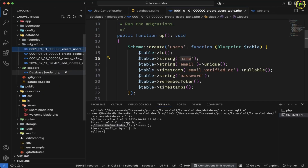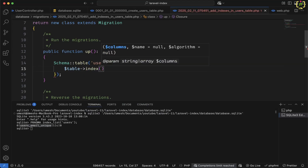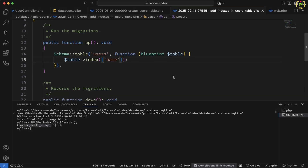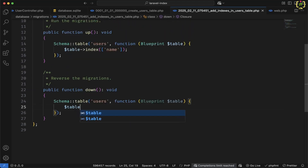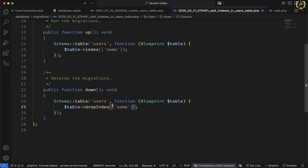That's why we have created the migration. Inside the add_indexes migration, we will define $table->index() function. Laravel provides the index function to create an index. Inside this, we pass those columns for which we want to create the index. We already have an index for email, so I'll skip that and just create one for name for now. If you want to create indexes on more columns, you can pass the column names in the form of an array. Also in the down section — while dropping the column — we will have to remove the index using $table->dropIndex() passing the list of columns. This is done.